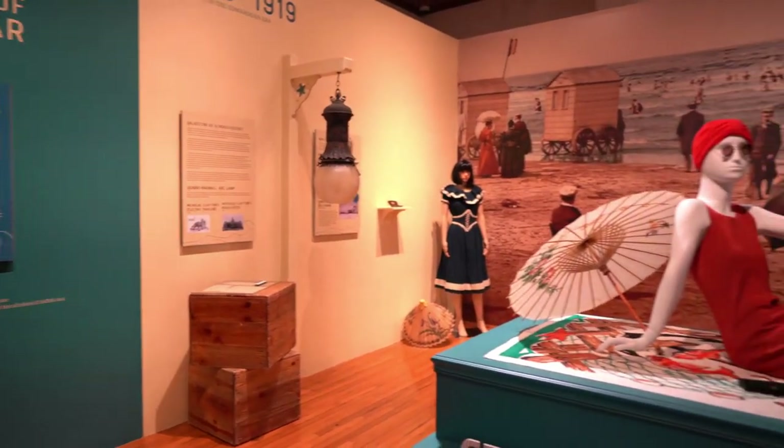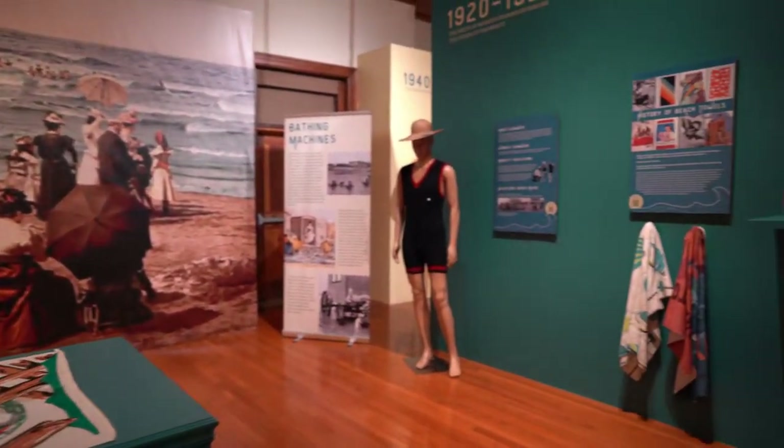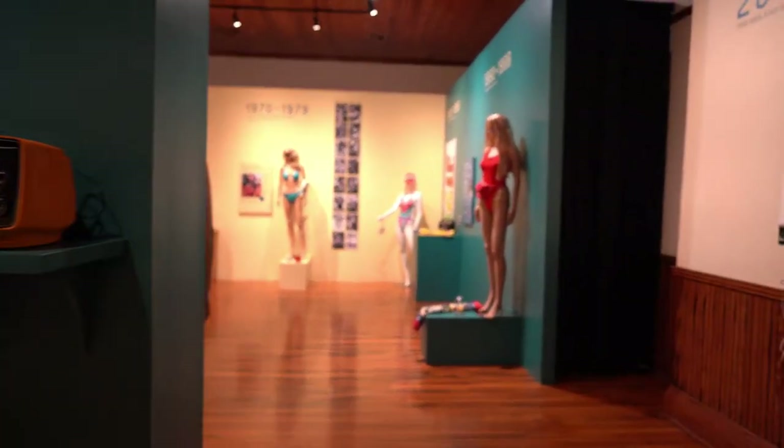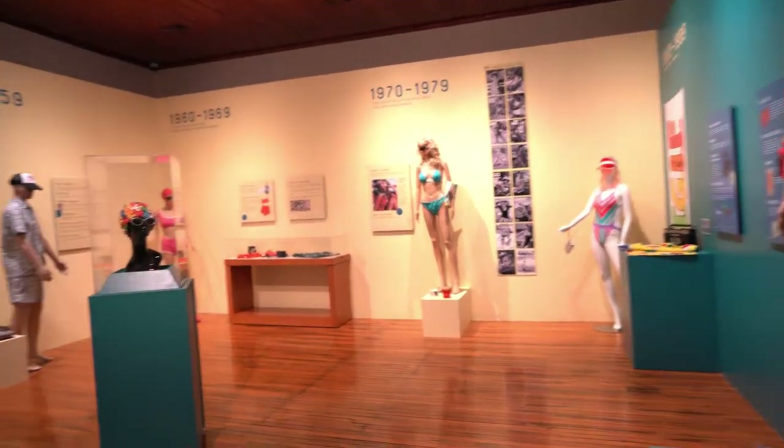Here we have over 140 years of development in beach wear on display. Ishmael says he would very much like to bring back that romper. It's really interesting looking at how much everything has changed.